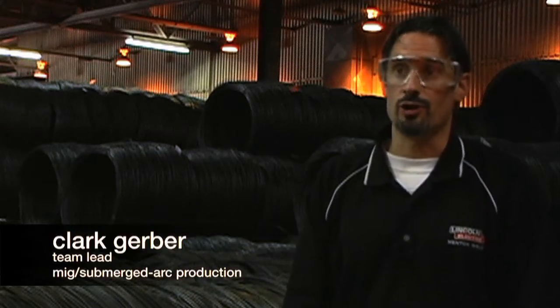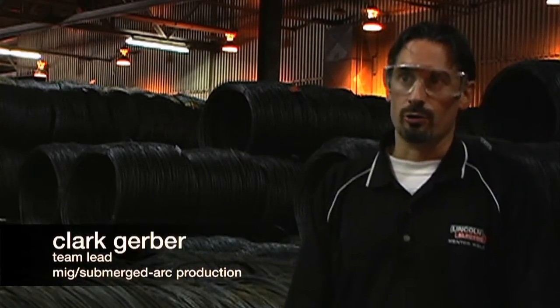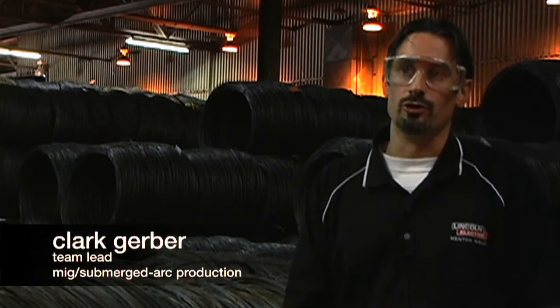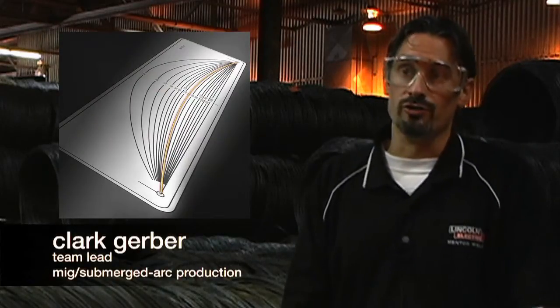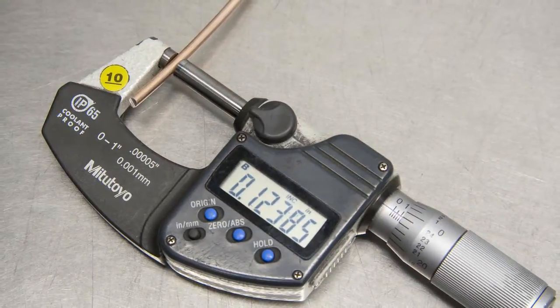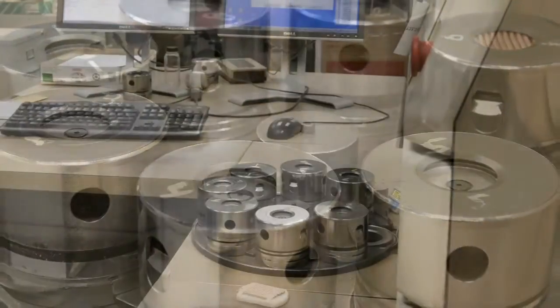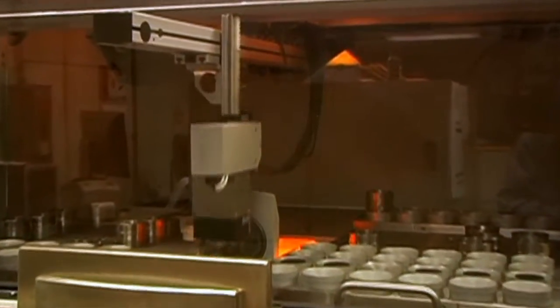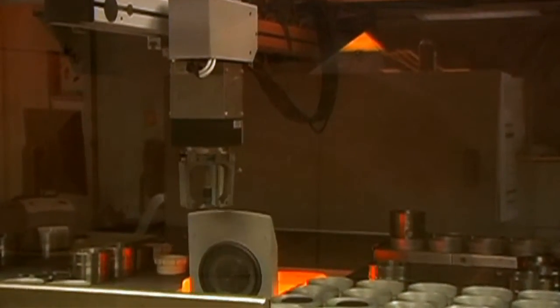Before wire on the temporary reel is transported for finished packaging, the operator takes samples from each reel and checks for cast and pitch, then submits another sample to an independent testing area. The independent testing area also checks cast and pitch, and puts the wire through an x-ray process to inspect the surface and verify that all lubricants and copper meet product specifications.